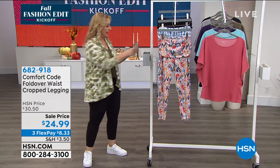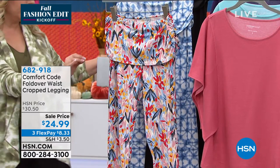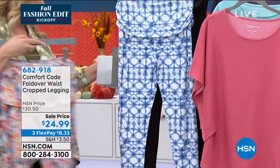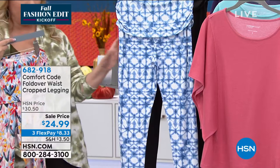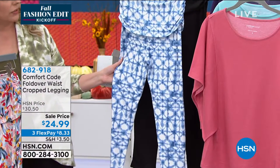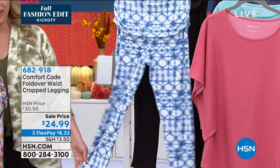Waist cropped legging — I've got it in black, floral fruits, which is this, and then this is called Batic Blue Wave. Look at that. Imagine you've got like just the cutest little white tank with that — would look amazing — and then your white Filas.